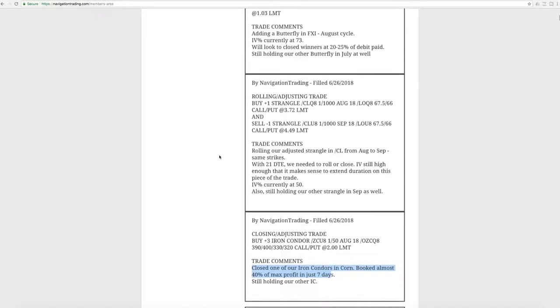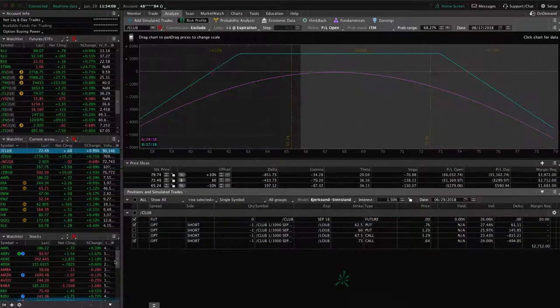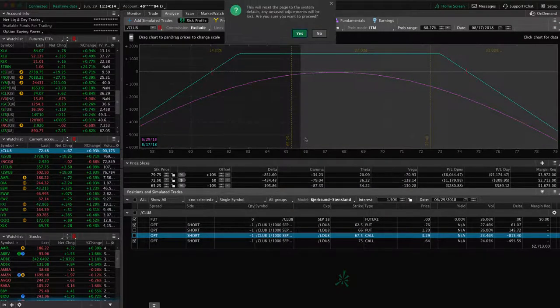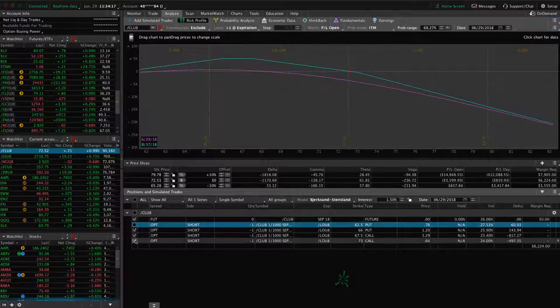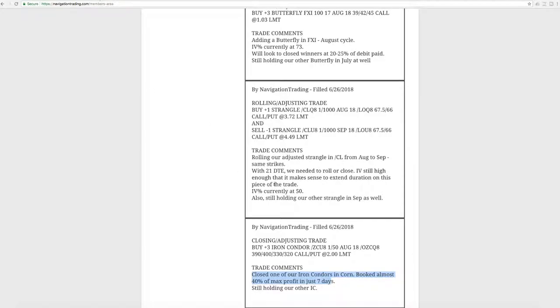The next trade was a rolling adjusting trade in CL. This was the adjusted strangle where we rolled from August to September, keeping the same strikes. Since then, prices have continued to move higher, but we'll continue to manage as needed. Remember, once we get under 21 days to expiration with strangles or uncovered positions, we like to roll out to the next expiration cycle, give ourselves more time, and collect some more credit. That's what we did here.